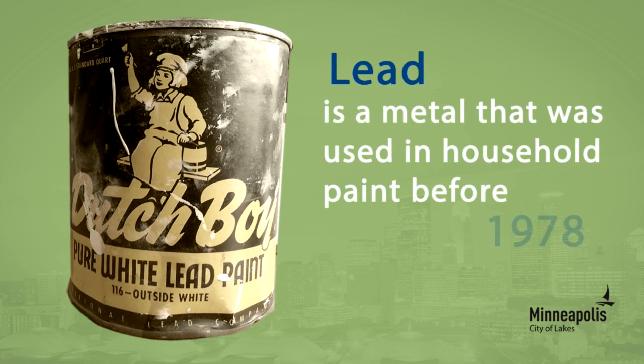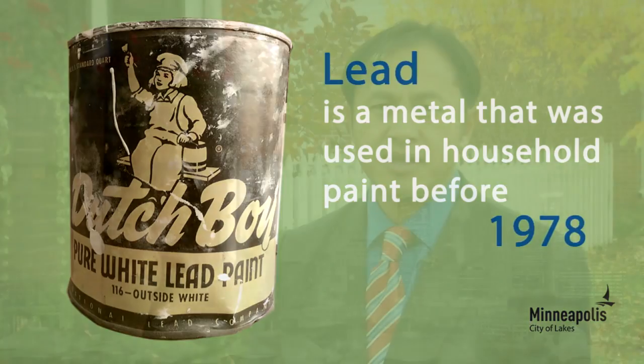Lead is a metal that was used in household paint before 1978. When lead gets into your body, it can cause brain damage, learning disabilities, and behavior problems.